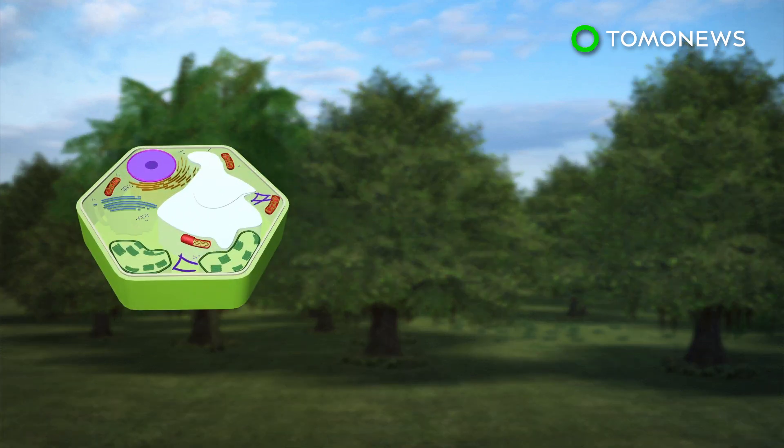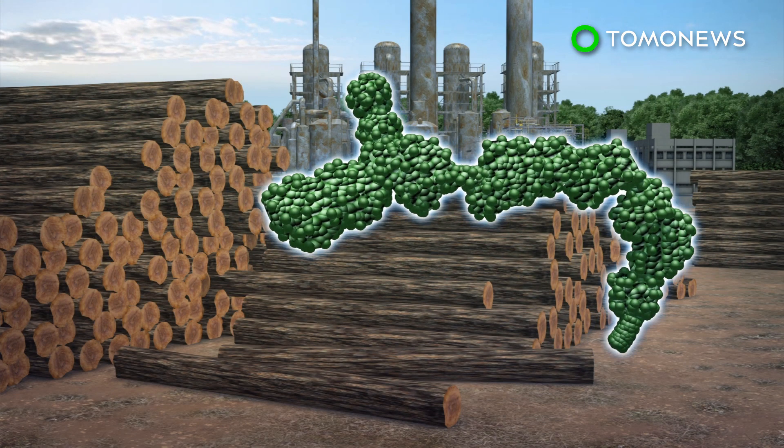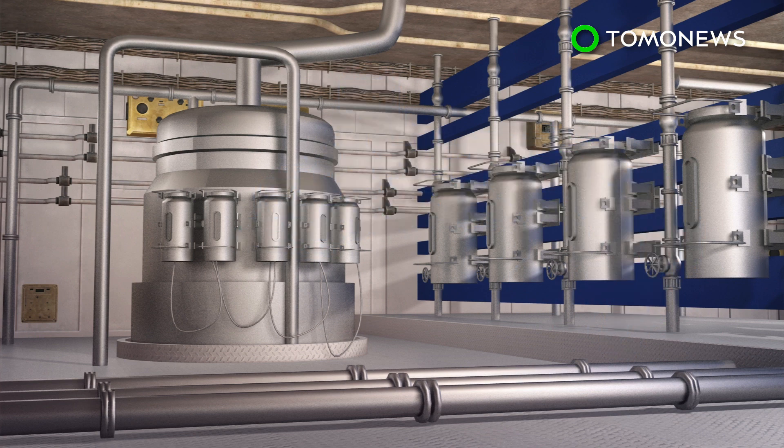Lignin is a polymer found in the cell walls of woody plants, which, although abundant, is difficult to break down. It has such little value that paper mills that have been stripping lignin from wood for centuries merely dispose of it in boilers.